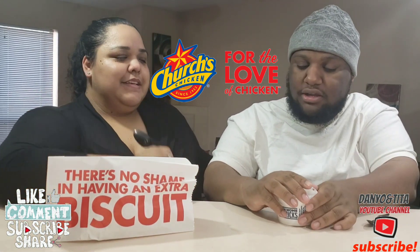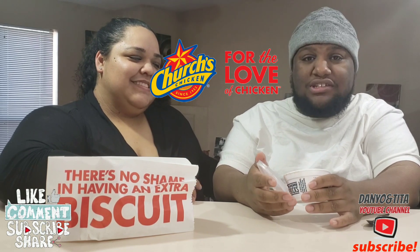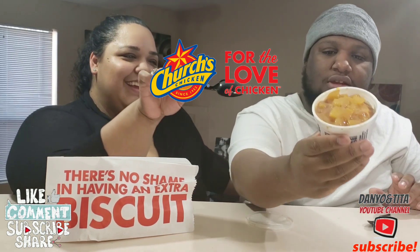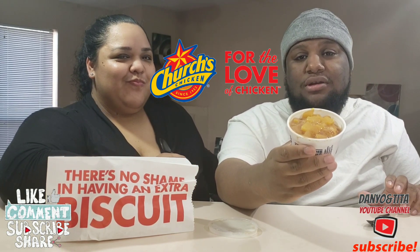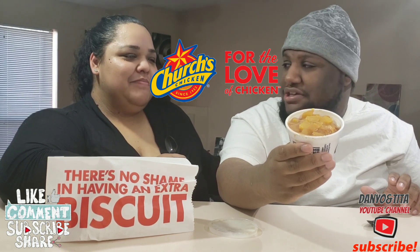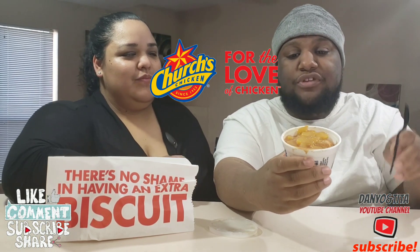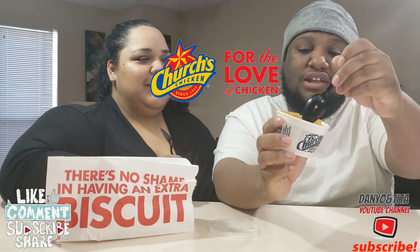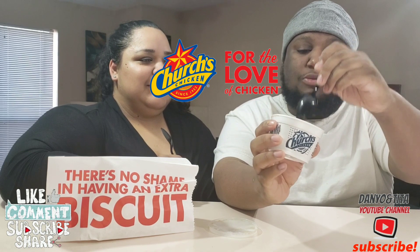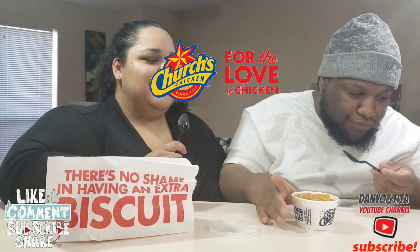So they took the biscuit and they have peach cobbler — yes, peach cobbler filling. This looks beautiful. That is your peach cobbler biscuit from Church's Chicken. This is ridiculous, it looks beautiful. You have the peach in there, and the biscuit is directly underneath the peaches.